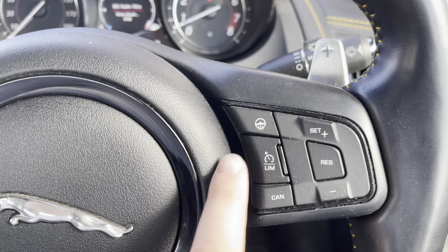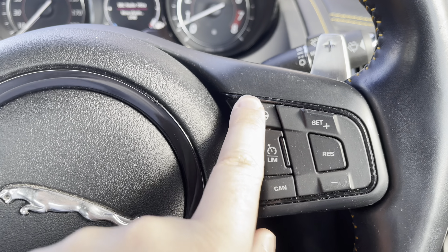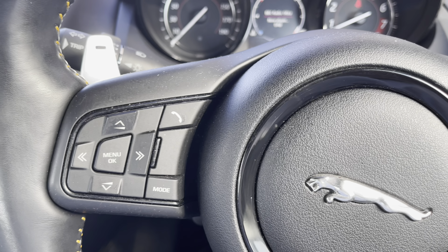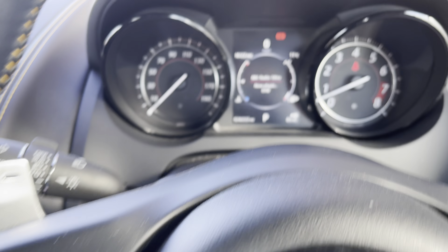The multifunction steering wheel is further upgraded with the benefit of cruise control and speed limiter, and the steering wheel is heated as well. The left side of the wheel will operate the trip computer, volume, and Bluetooth.